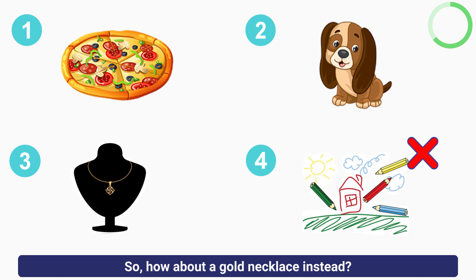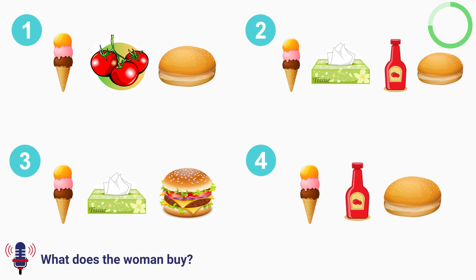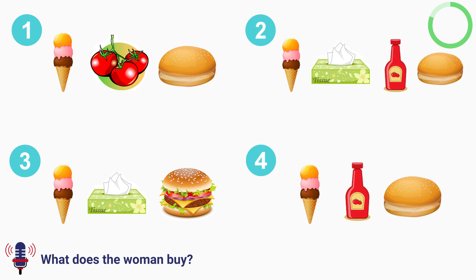Hi Charlie, are we still on for our barbecue later? Of course. I have been tidying all morning. Good to hear, I look forward to coming over. Anyway, I am just about to head to the supermarket. Do you need me to get anything? Could you please pick something up for dessert? Sure, I will get some ice cream. Anything else? Well, we also need ketchup, tissues, and bread for the burgers. I see. I already have some tissues I can bring, so we don't really need to buy any more. I also prefer to make my own ketchup from tomatoes, so if it's okay, I will just buy some of those instead. Sure. No problem. Great. I will get the bread as well, don't worry. Brilliant. Thank you. See you later.